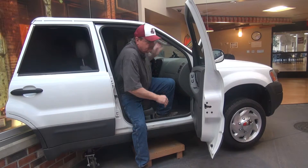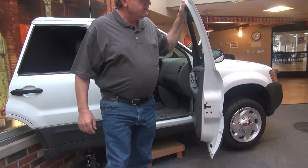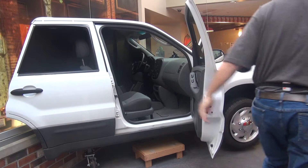We also have an outdoor component at St. Luke's Community that allows patients to gain experience with transfers in and out of different types of vehicles. For example, we have a sedan that the patient can practice transfers into and out of.